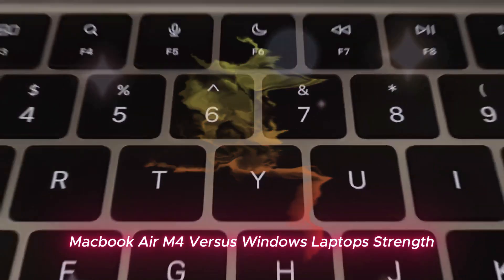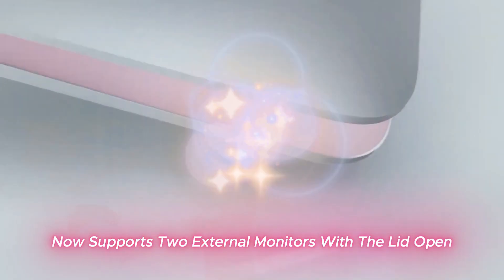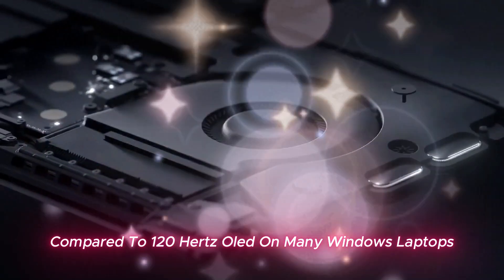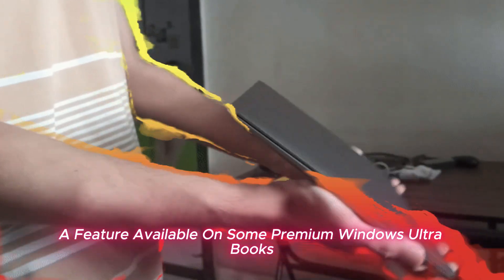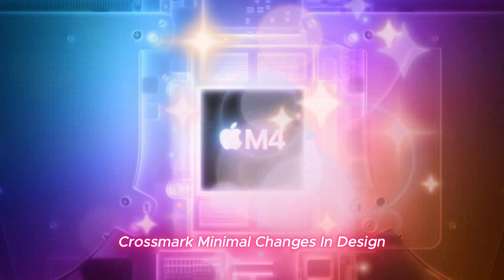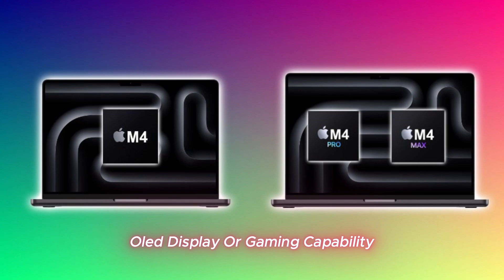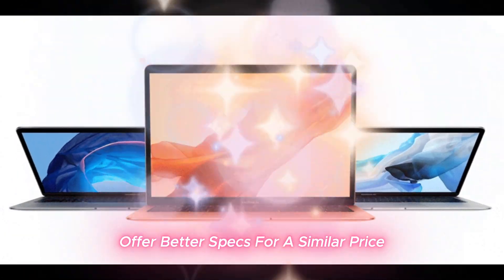MacBook Air M4 versus Windows laptops. Strengths include an optimized macOS experience with M4 performance improvements, fantastic battery life even as Windows laptops catch up, a lightweight portable and premium build quality, and now support for two external monitors with the lid open. Weaknesses include the 60Hz LCD screen compared to 120Hz OLED on many Windows laptops, no 5G connectivity — a feature available on some premium Windows Ultrabooks — and minimal design changes that look almost identical to previous models. If you need a high-refresh OLED display or gaming capability, Windows alternatives like the Asus ZenBook S14 or HP Spectre X360 offer better specs for a similar price.